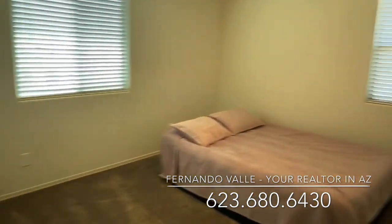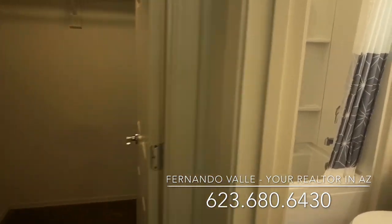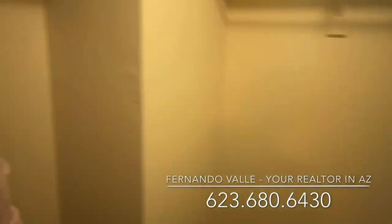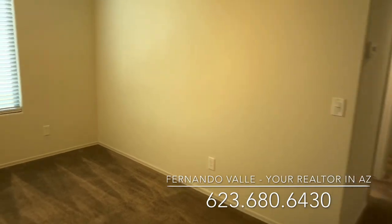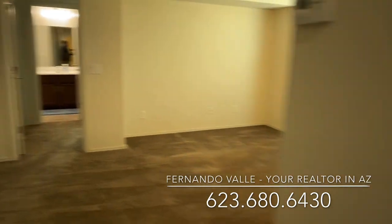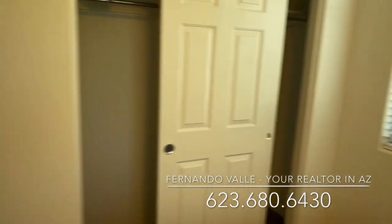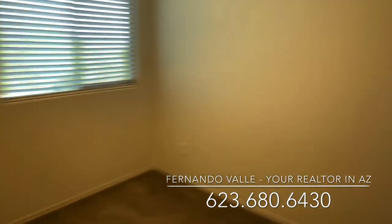Same deal — the guest suite here with a walk-in closet. It's exactly the same house, just flipped. The smaller family room, a full bathroom, the bedroom with a regular closet, and then this room with the walk-in closet.